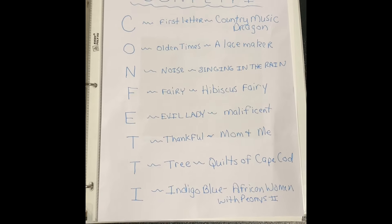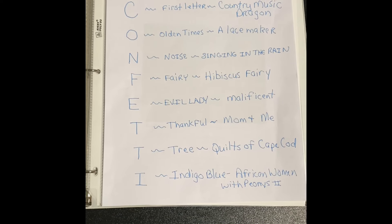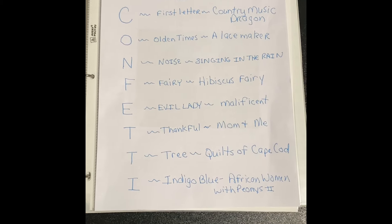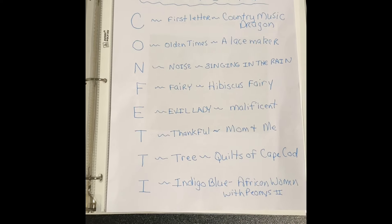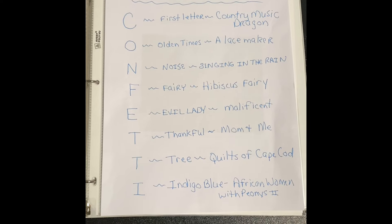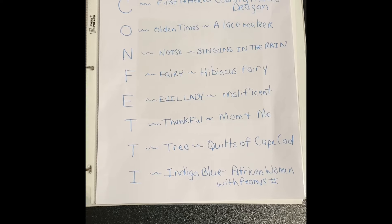Good morning everybody. I'm Colette the Highway Stitcher. It's February 7th here in Lehigh, Utah. It is snowing like mad and going to be continuing snowing throughout the whole day. It's 37 degrees Fahrenheit, 2 degrees Celsius. This weather might change my plans the rest of the day and I'll talk about that later.